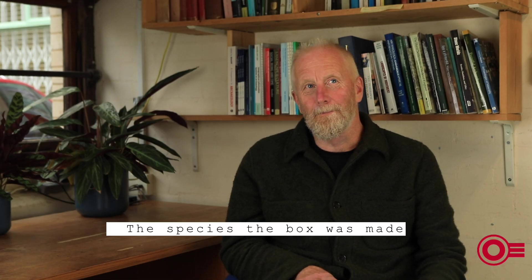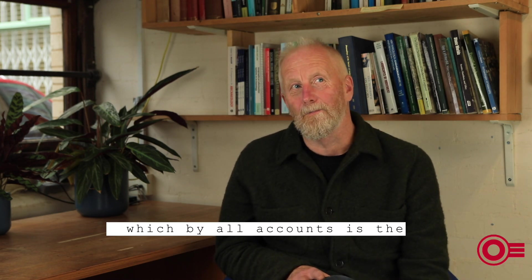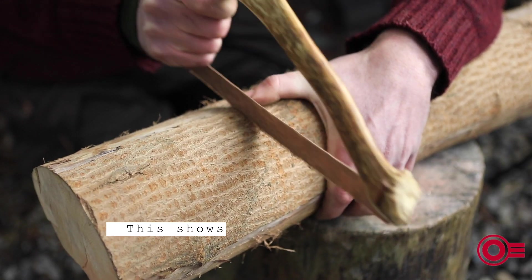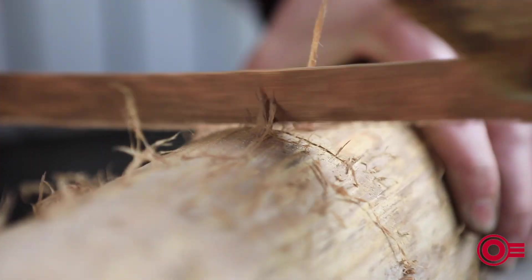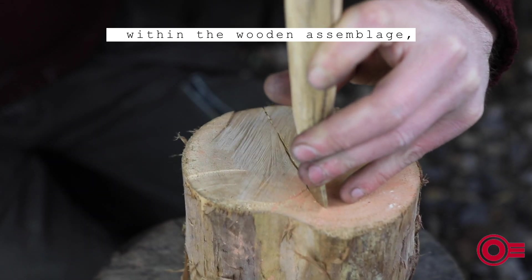The species the box was made from was field maple, which by all accounts is the traditional wood used to make boxes right up until the present day. This shows people in the Bronze Age had a good understanding of the characteristics of different timbers, and it is the finest and perhaps best finished artefact within the wooden assemblage.